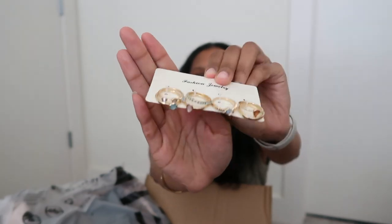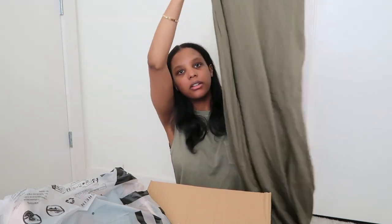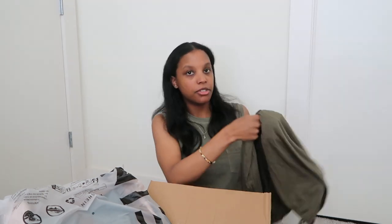More jewelry — I got some rings. I didn't know if they were going to fit, but they fit. More clothes — this is a green dress just like the black one I showed earlier. It's a little darker. Definitely dress season!